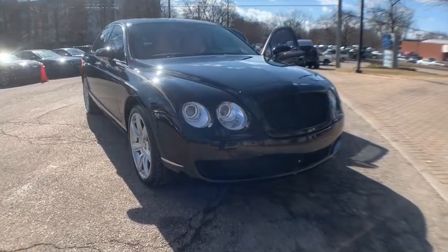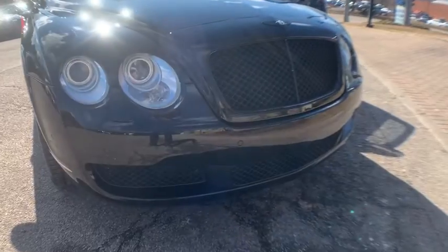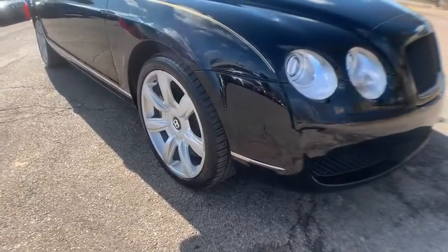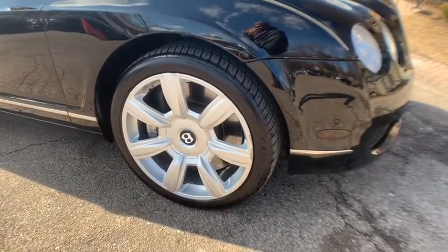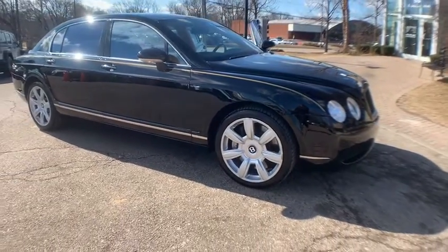Introducing the 2007 Bentley Continental Flying Spur with less than 50,000 miles on the odometer. This vehicle provides excellent value. Super clean 2007 Bentley Continental Flying Spur sedan, all-wheel drive, 552 HP, 6.0L twin-turbocharged W12 engine.